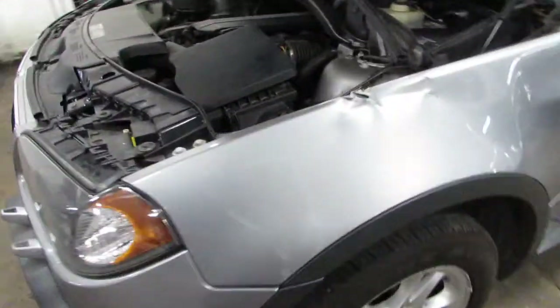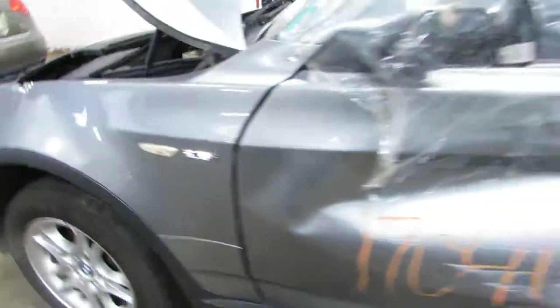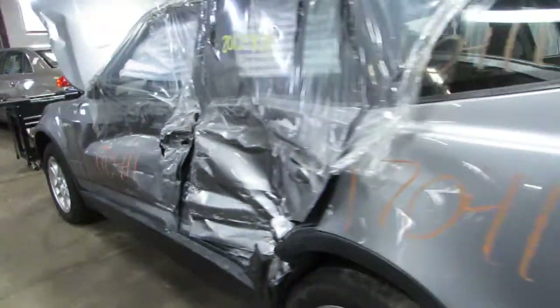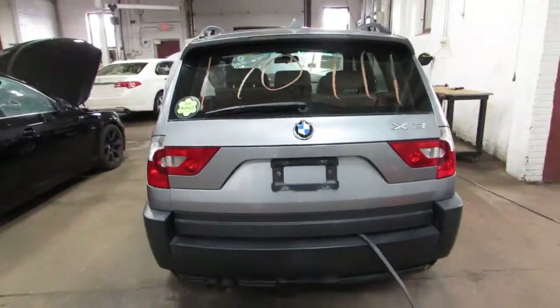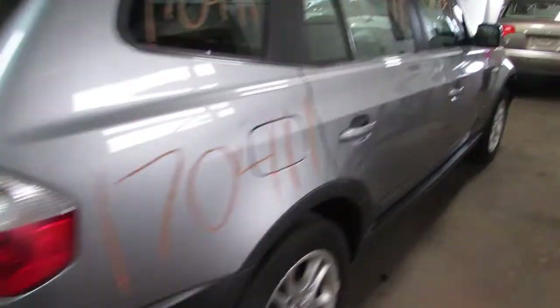We'll show you all the body parts here. Some very nice rims on this vehicle. Parting it out due to the driver's side damage you see there. Still got some very nice parts in this car — beautiful rear deck lid and rear bumper, tail lights, and beautiful passenger side doors.